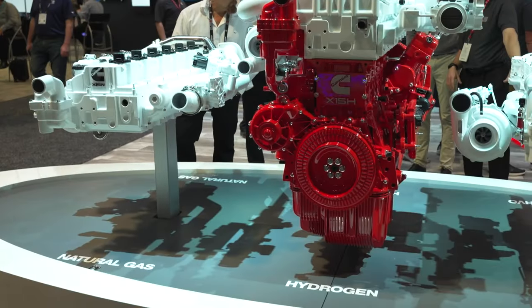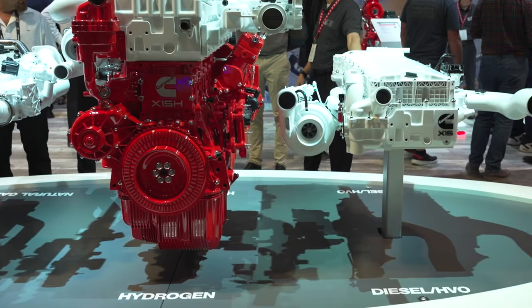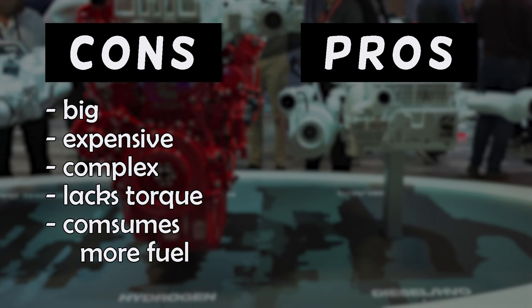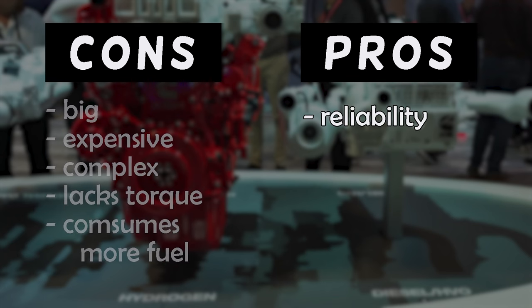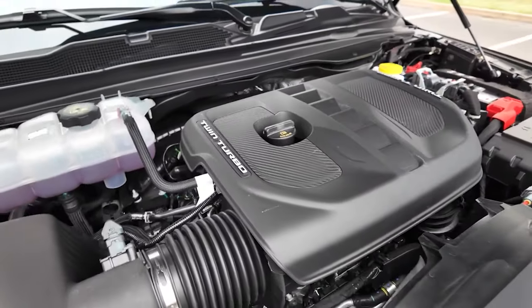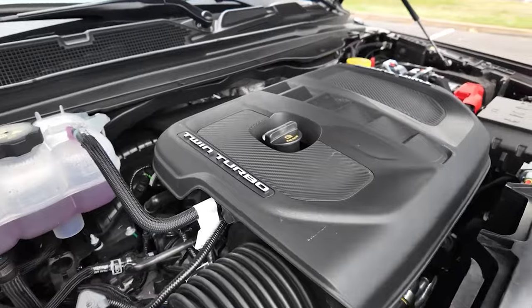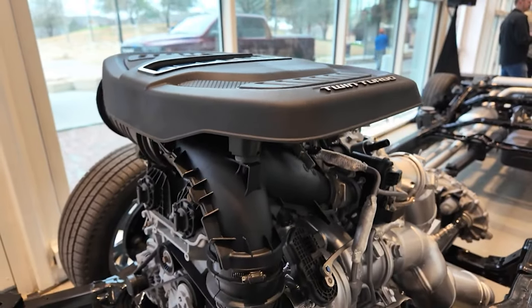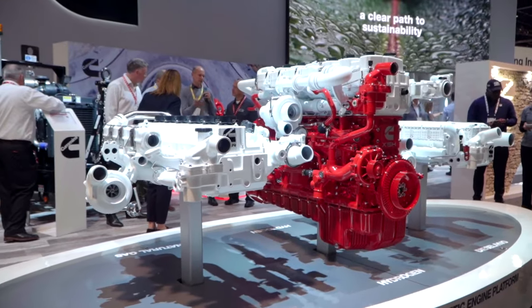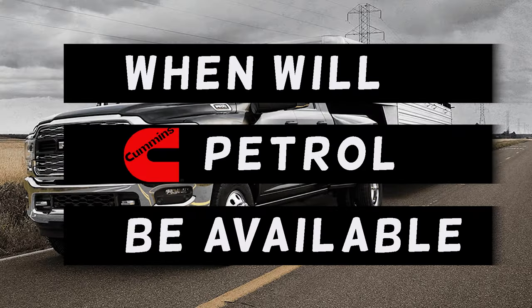Some enthusiasts are eyeing the new Cummins petrol engine with skepticism. It's big, pricey, and complex, but makes less torque than a diesel and guzzles twice the fuel when towing. Sure, it has upsides like improved reliability thanks to the absence of after-treatment hardware and more torque than the V8 Hemi, but that might not cut it for everyone. Many truckers would rather see the Hurricane engine taking the spot under the hood, delivering a better balance of power and efficiency.